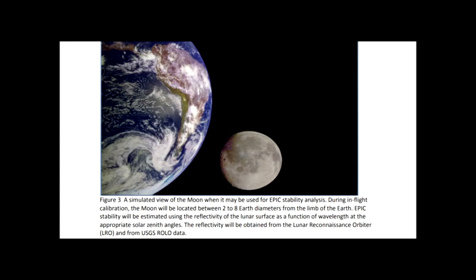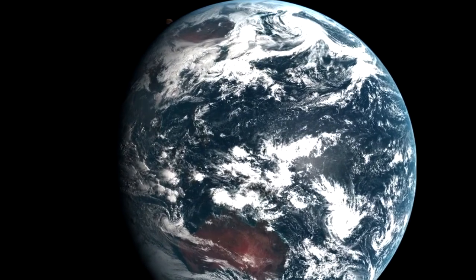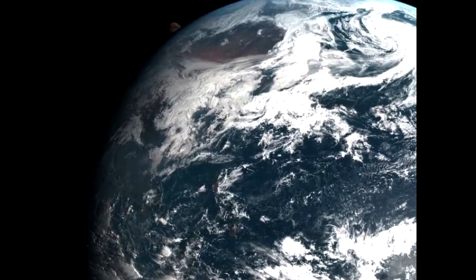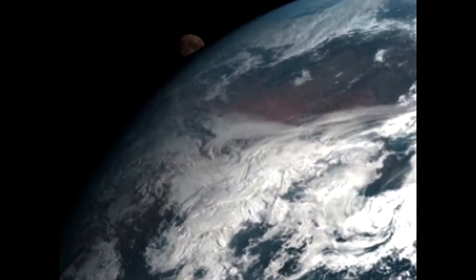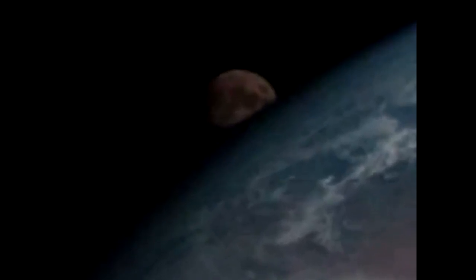Here's a picture from what we are told is a geostationary satellite operated by the Japanese meteorological agency called the Himawari. It captured the Moon as it passed behind the Earth. How come EPIC never captures the Moon appearing from behind the Earth? Sorry, NASA — your stories don't add up.